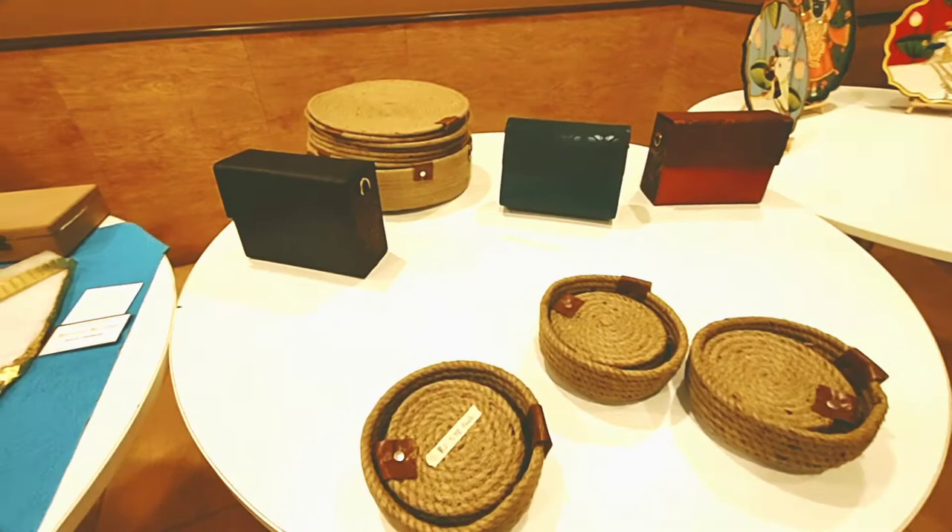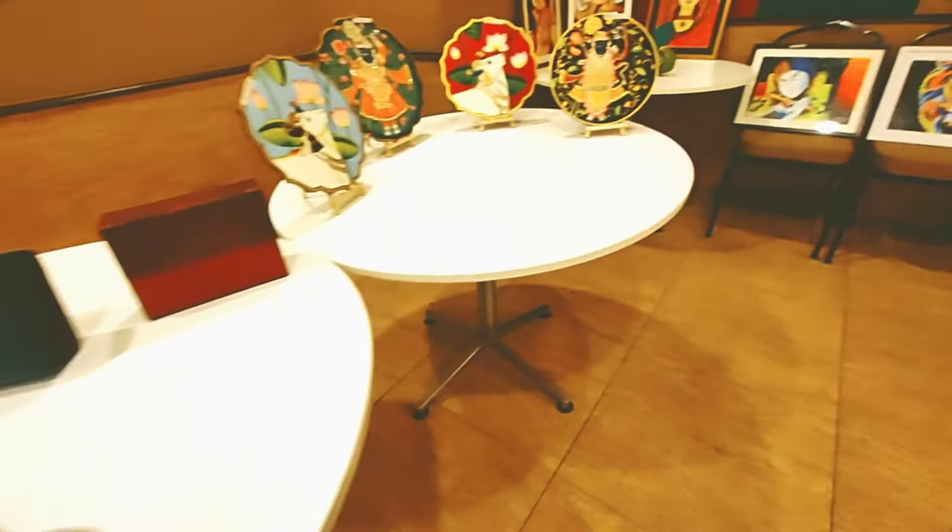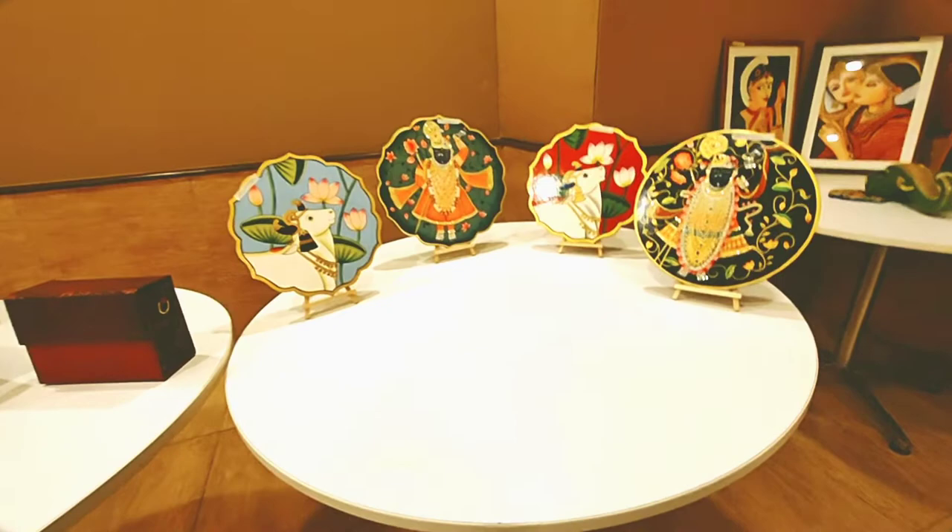These are coaster sets hand-ventured with ropes, and these are purses. The side you are looking at is all wooden carved and leather is used — it is so beautiful. And here is a display of decor pieces.